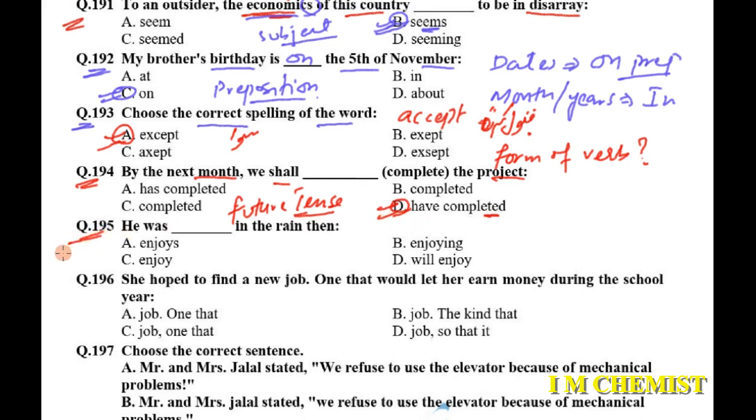Question number 195: 'He was dash in the rain' — meaning he was enjoying the rain. This refers to someone who was walking or playing in the rain with enjoyment.